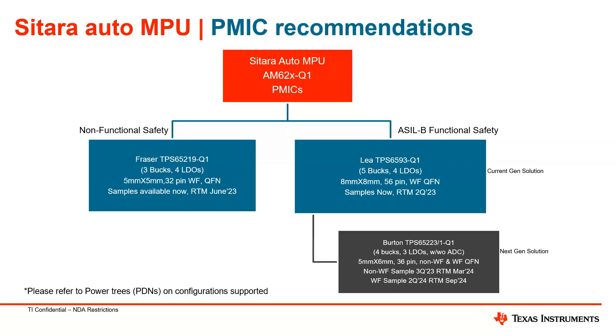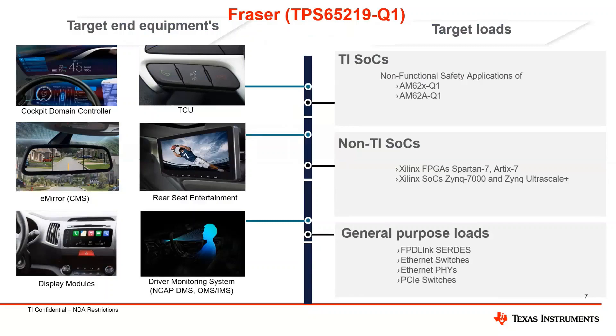Jumping to the Fraser, our new product TPS65219: this is a 3-buck, 4-LDO configurable PMIC that supports various target end equipments like cockpit domain controllers, TCUs, e-mirror, rear seat entertainment, display modules, driver monitoring systems, etc. This PMIC not only powers up TI SOCs like the AM62x and AM62a, but also non-TI SOCs like Xilinx Spartan X and RTX processors. In addition, it helps in power-up of general-purpose loads like Ethernet switches, FPD-link serializers, Ethernet PHYs, and PCIe switches.